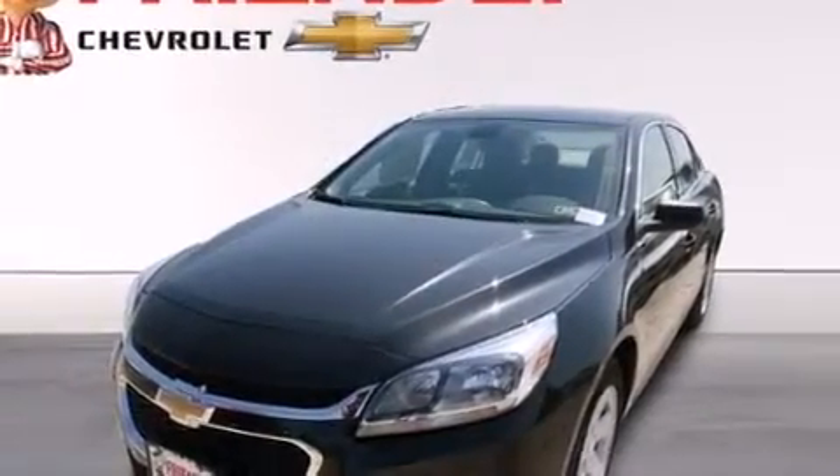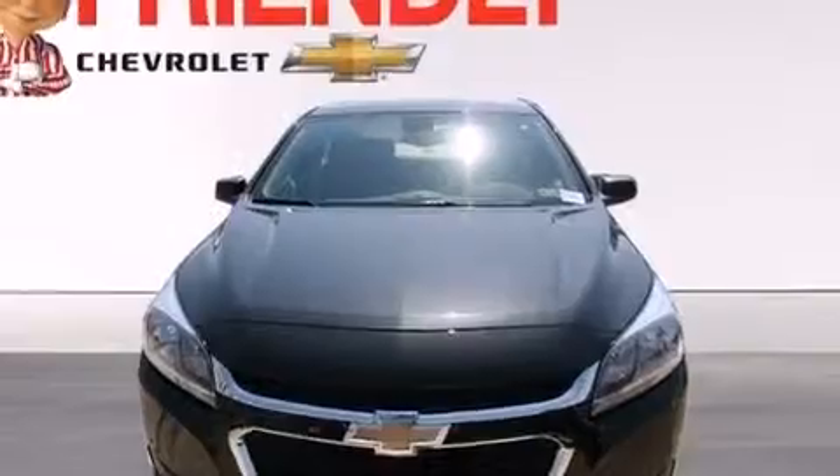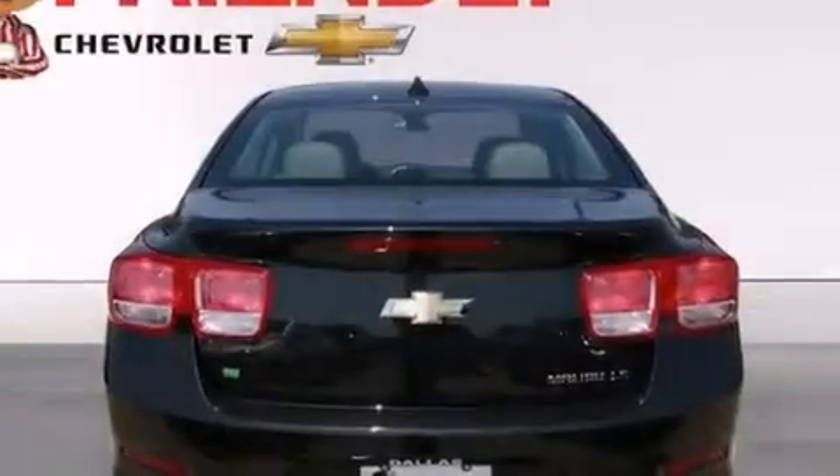Steering wheel mounted controls, stability control, a keyless entry system, and the navigation system will help you get from point A to point B on time.